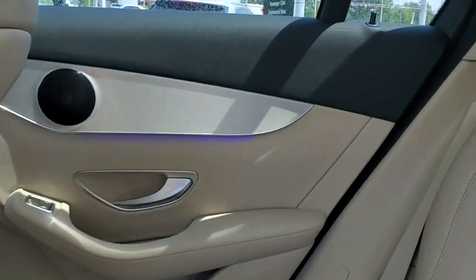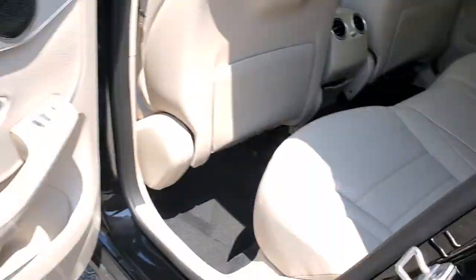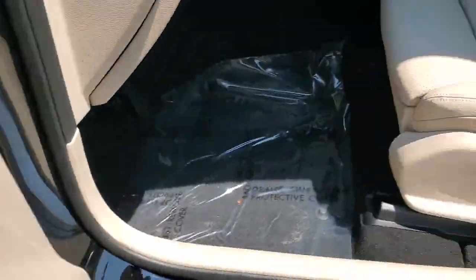The following are some of this vehicle's highlighted options: keyless entry, fog lamps, power passenger seat, power liftgate, dual-zone AC, power driver seat, heated front seat, aluminum wheels, electronic stability control, and seat memory.